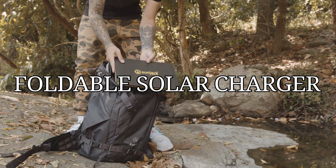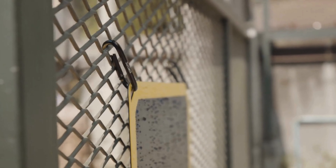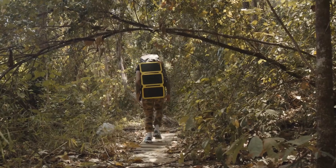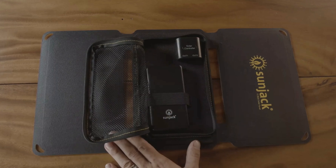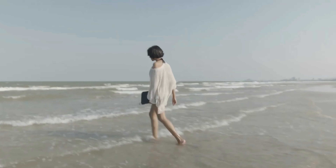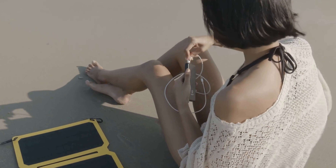No longer worry about running out of juice on your outdoor journeys — it's your pocket-size sun, the SunJack 15W Foldable Solar Charger. This tiny panel is ideal for charging your phones, tablets, cameras, and other small gadgets when out camping, hiking, or exploring the outdoors.